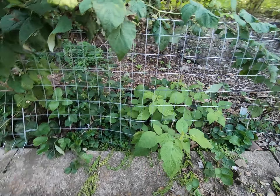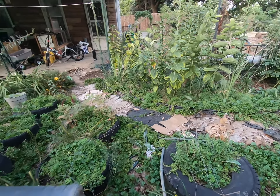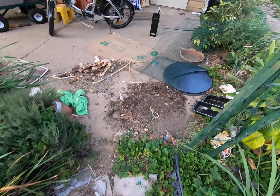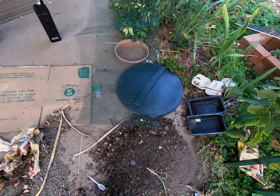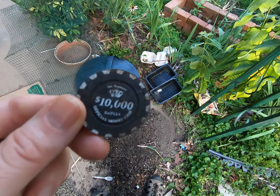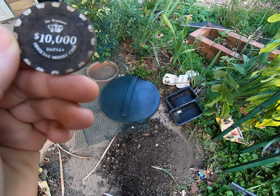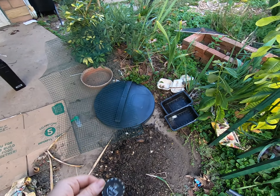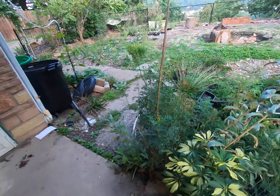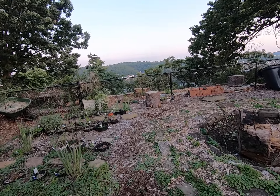Everything's going so well with the garden — we'll go have a look at the view. Walking past my mass of compost that fell out, I found a money chip in there. Why was there a poker chip in my compost? I have never played this game in my life — I played poker with my cousin when I was 16, I'm 39 now. This is literally the last time I played poker.